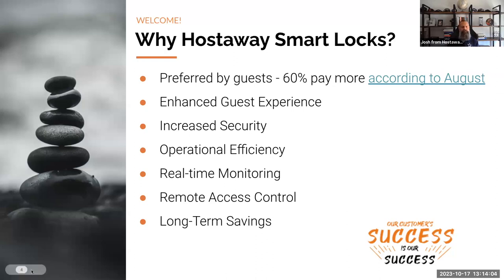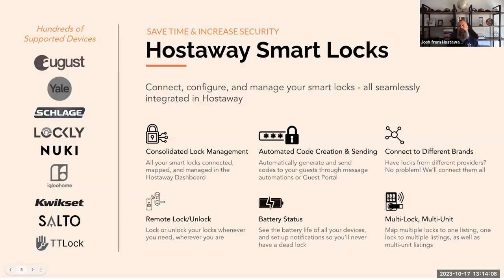So we've talked about the why — let's talk about what the HostAway product actually is. One of the key features is consolidated lock management. In today's fast-paced world, efficiency is paramount. Navigating through different platforms to manage various smart locks can be cumbersome and time-consuming. With HostAway smart locks, you'll enjoy an integrated experience — every smart lock you own will be seamlessly connected, accurately mapped, and effortlessly managed right through our HostAway dashboard.